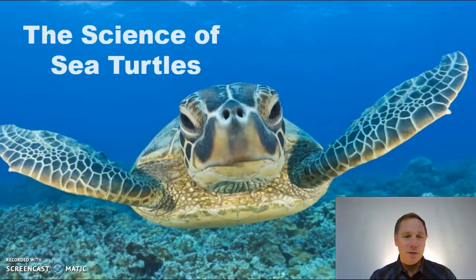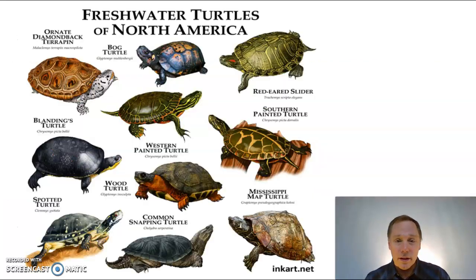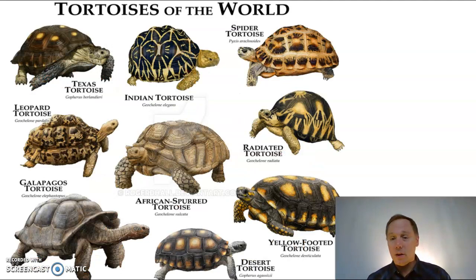Let's talk about turtles. Sea turtles live in salt water. Terrapins — we call them turtles too — live in fresh water, and tortoises live on land. You don't want to throw a tortoise in the ocean; they'll just sink right to the bottom. Here are a couple of the different species of freshwater turtles found in North America, some of which are found in Wisconsin. These are a couple of different species of tortoises found around the world — again, they walk on land.